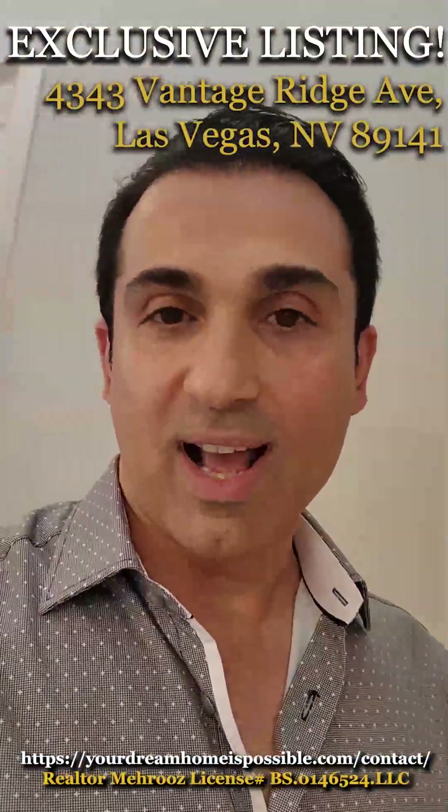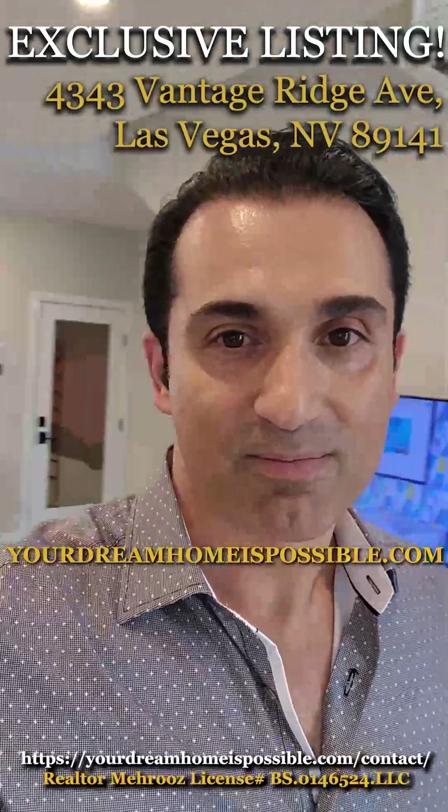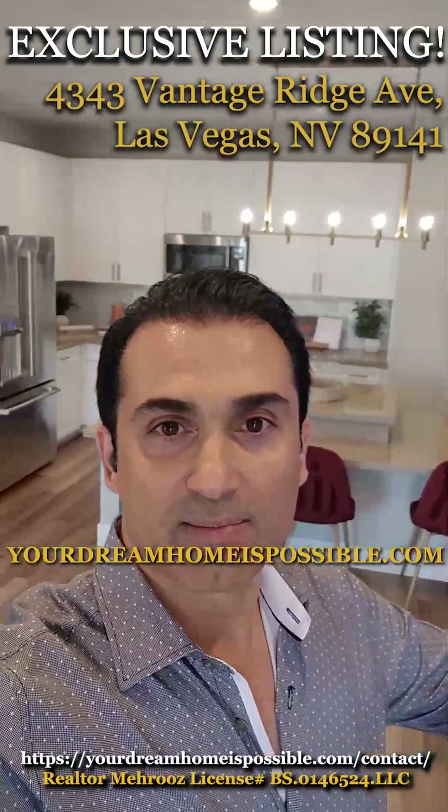If they listen and take our advice, they can take care of their credit, get a better credit score, a better deal, and a better interest rate. Go to our website, YourDreamHomeIsPossible.com, and follow us on all social media. We'll have tours of all these properties for you. I also have a listing in this same community — the property is just over one year old, just like brand new, with all these upgrades, ready to move in.